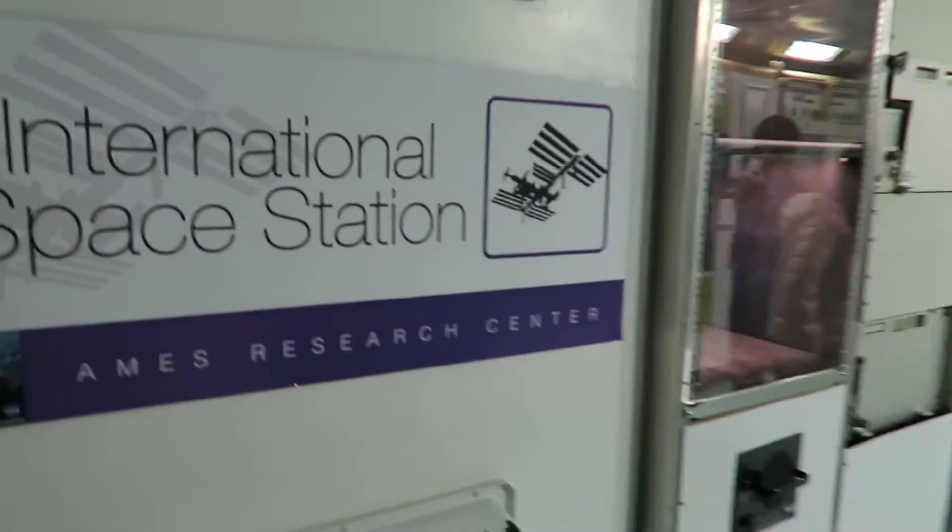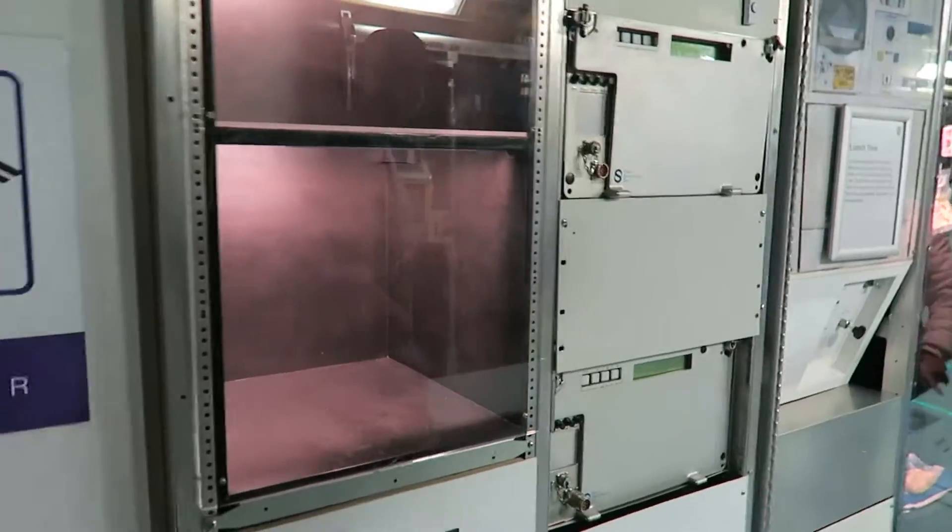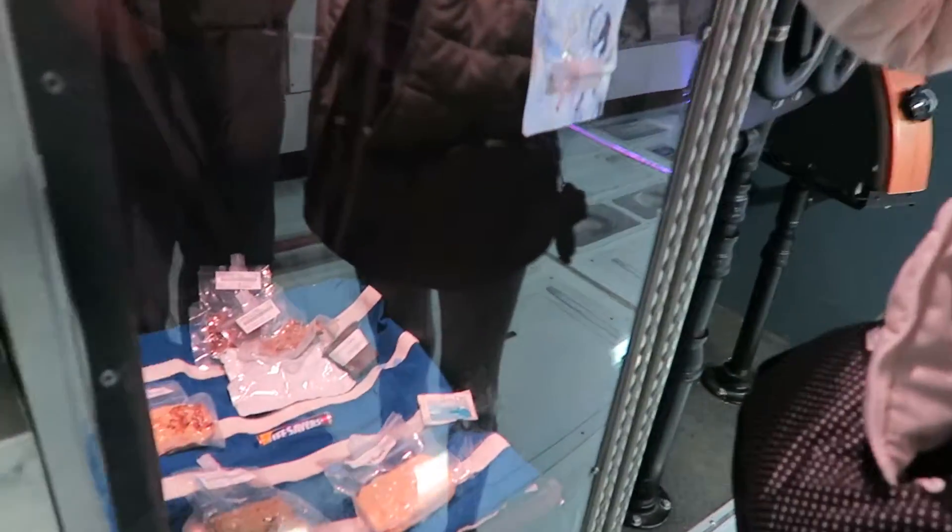Oh, this is like we're in the space station. Is that astronaut food? Food. Astronaut food. Water. No, that's mac and cheese.